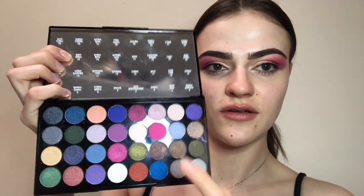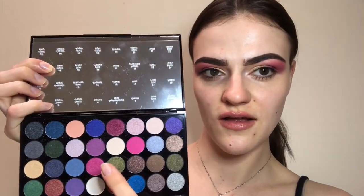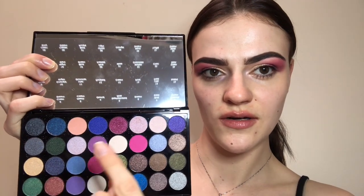Off camera I did my brows using the Anastasia Beverly Hills Brow Pomade. For my eyeshadow I used this palette by Makeup Revolution — it's the Eyes Like Angels palette. It still has the plastic in it so I know which shades are which. I used this shade, this shade, this one, and that one for my inner corner.